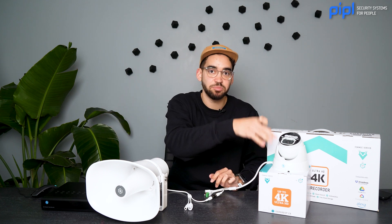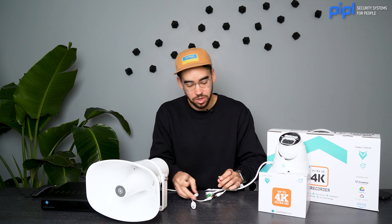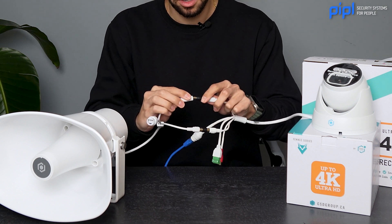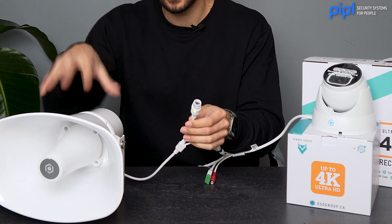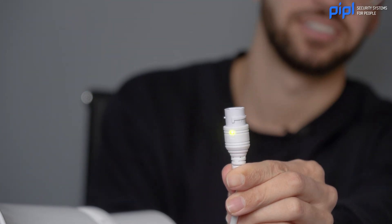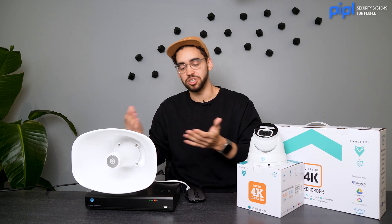Now we'll power up the speaker using the power from the camera. This is a PoE IP camera — Power over Ethernet gives power to the camera, and with this 12-volt DC adapter, it will also give power to the speaker. A good way to know it's working: you hear a little noise inside the speaker, and you also see a green light appearing on the cable, which means your speaker is powered up. The siren you just heard will now be played through the speaker.